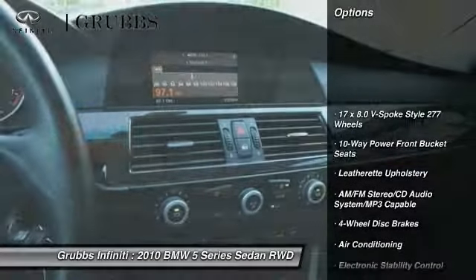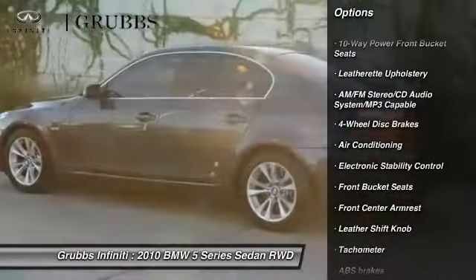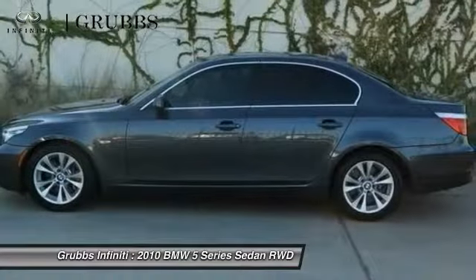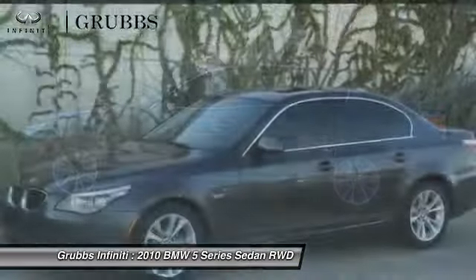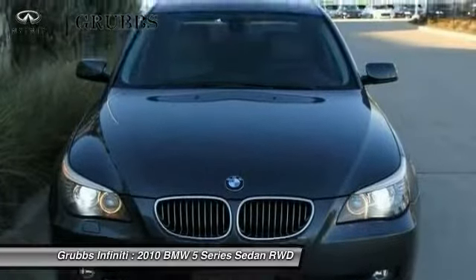Traction control, power passenger seat, dual airbags, air conditioning, leather wrapped steering wheel, power steering, 4 wheel disc brakes, AM/FM/CD/MP3 radio, fog lights, electronic stability control.